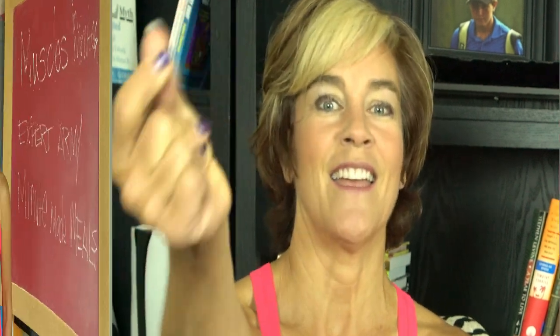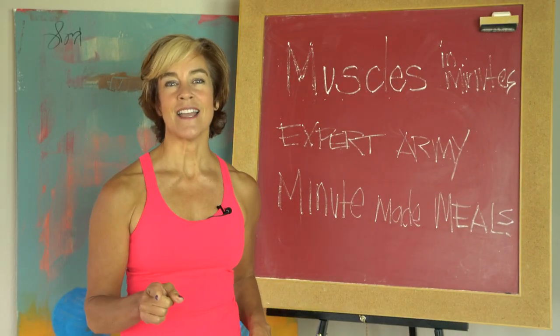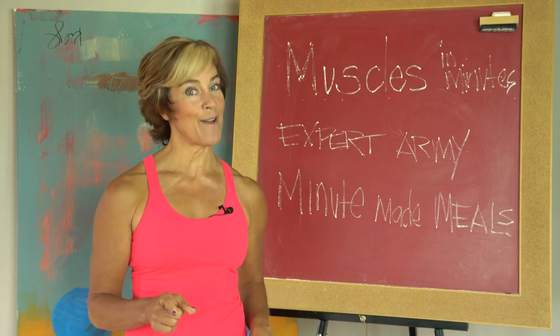Teresa, first of all let's all give you a round of applause — losing 110 pounds and maintaining that loss is not something I want to skip over quickly. I put together, along with my army of experts, a complete Flipping 50 program just for you. In today's Muscles in Minutes, I designed an exercise routine you can do in the comfort of your own home — it's going to complement your walking and have you moving in all three planes of motion.